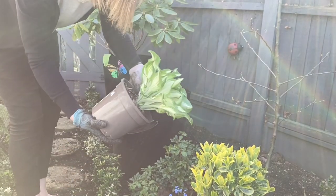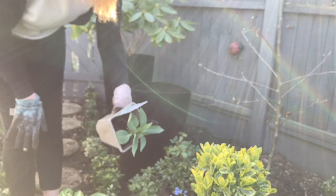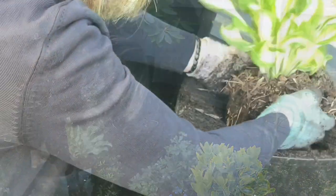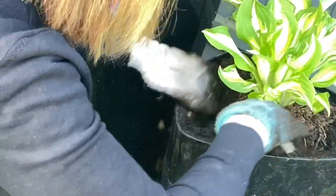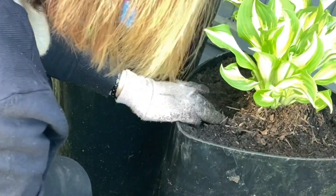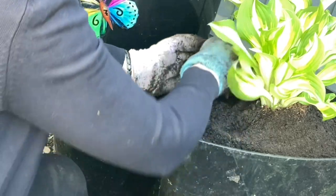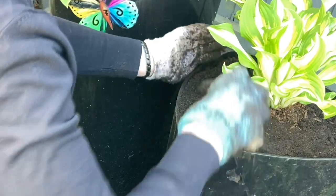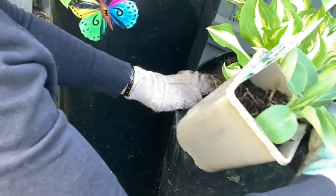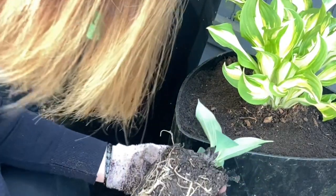This beautiful one is called an undulata - that's very pretty. And I've got a small one here which is called a tardiana group halcyon, so we'll give them a go. I don't want to put it in too deep because the soil does tend to sink in these bottomless pots. I think that's going to be a nice pop of colour. And then we've got this little one, the hosta tardiana group halcyon. That's very pretty.